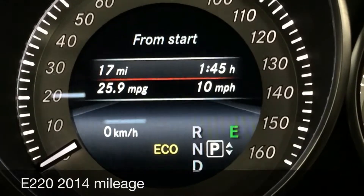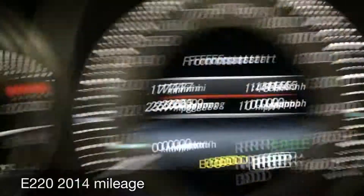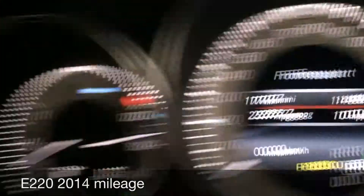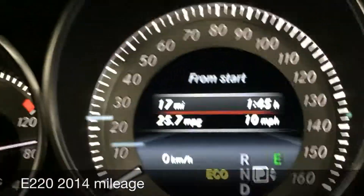If you're considering buying an E-Class, that's the mileage you'll get if you're using air conditioning. Obviously with leather seats, you need air conditioning.